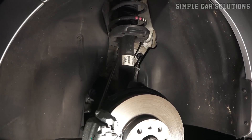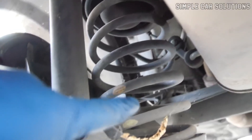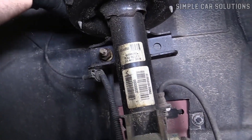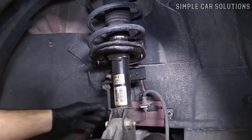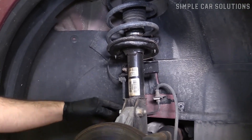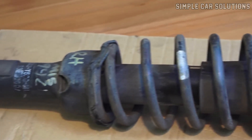Another potential issue is damaged or worn shocks. Shocks can become worn or damaged from road debris or general wear and tear, leading to clunking noises. Inspect each shock absorber for loose components or damage, and try moving them slightly to check for any unusual sounds. If you find issues, worn or damaged shocks might be the cause of the noise.